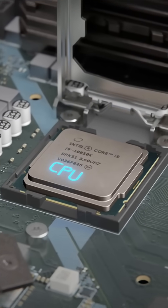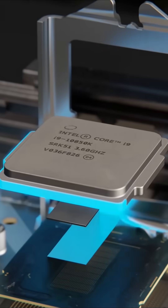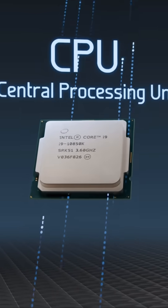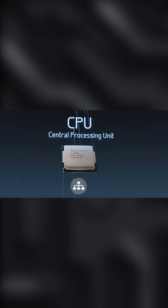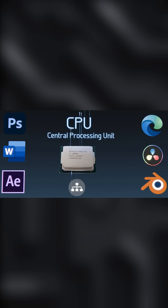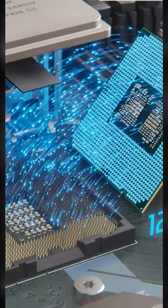This is a CPU, central processing unit, often called the brain of the computer. The CPU's main job is to process instructions and carry out tasks. It takes input from programs, performs calculations or logical decisions, and then sends the results to other parts of the computer. Everything from opening a file to playing a video goes through the CPU.